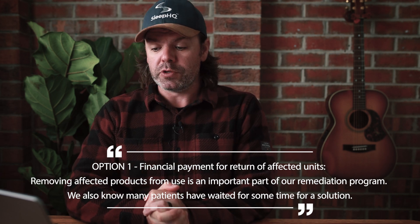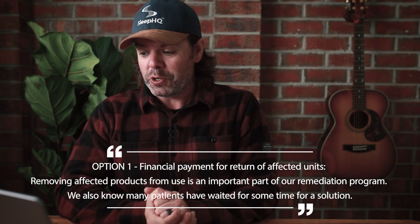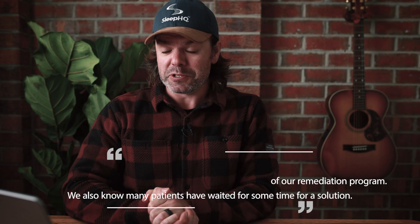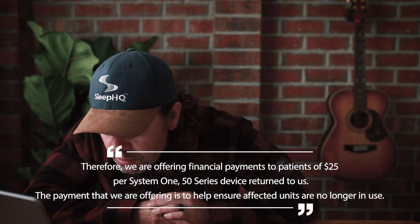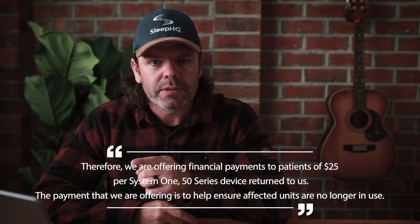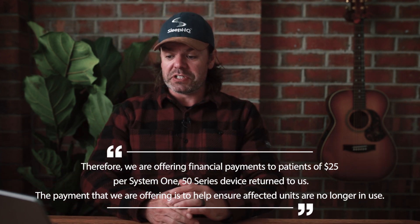You're going to have a little chuckle to yourself at option number one: financial payment for return of affected units. Removing affected products from use is an important part of our remediation program. We also know many patients have waited for some time for a solution. Therefore we are offering financial payments to patients of... there's got to be a typo... $25 per System 1 50 series device returned to us. 25 bucks. You box up your device after waiting 18 months for the recall, send it back to them and they'll send you $25. You can go buy yourself a pack of filters. Can you believe that? 25 bucks.